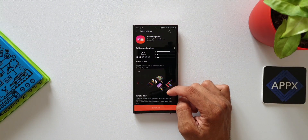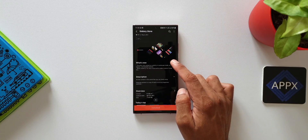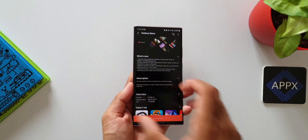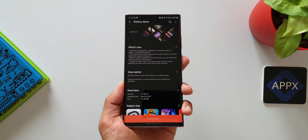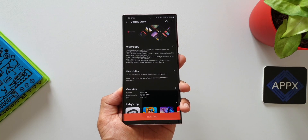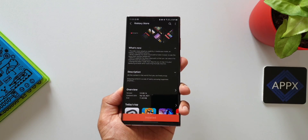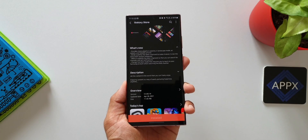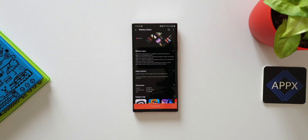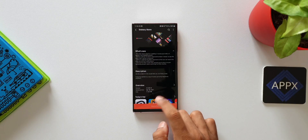The changelog for the recent update says: it provides more adaptive usability in landscape mode on tablets and foldable phones; Read usability has been improved to make it easier to see news from various categories; Watch usability has been improved so you can search for channels and set notifications; and a change has been made that requires you to log into your Samsung account when watching the kids channel.